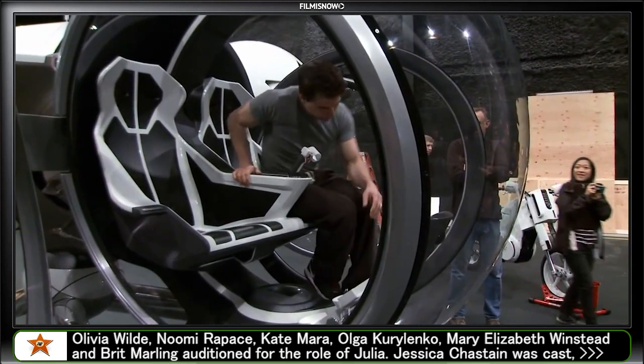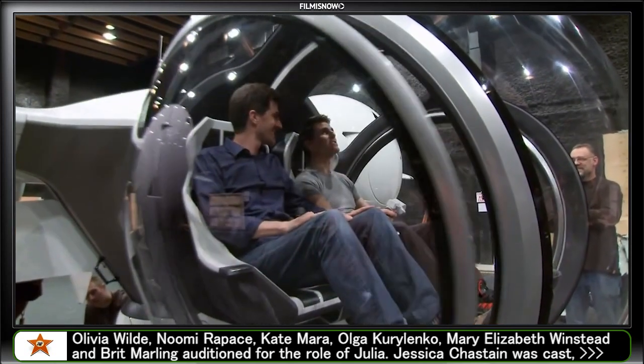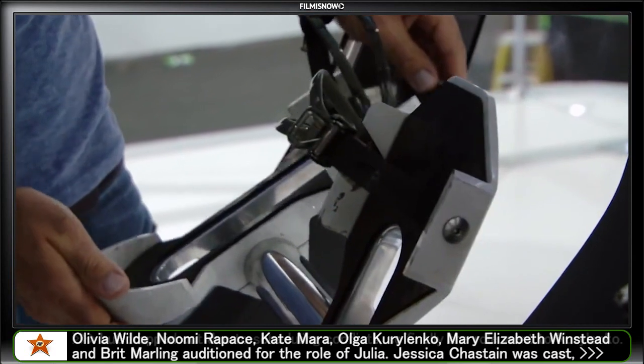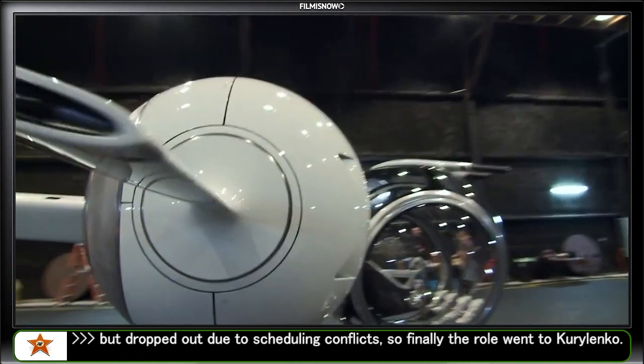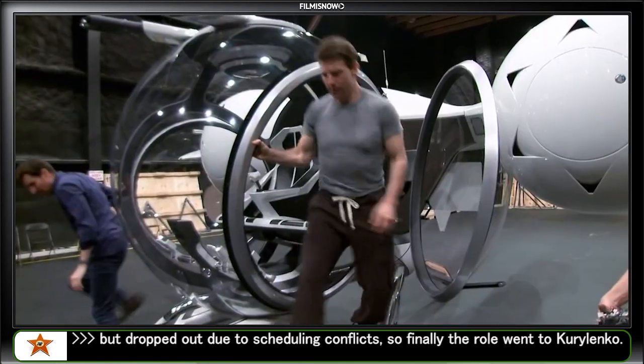Tom Cruise was super involved with everything. He came to the workshops where we built it. He had some input on the controls to make sure it felt as realistic as possible, with the foot pedals and the control stick. It's so beautifully designed — every piece of it was just smooth and elegant. It was really exciting to get to share that moment with him. Good job, guys.